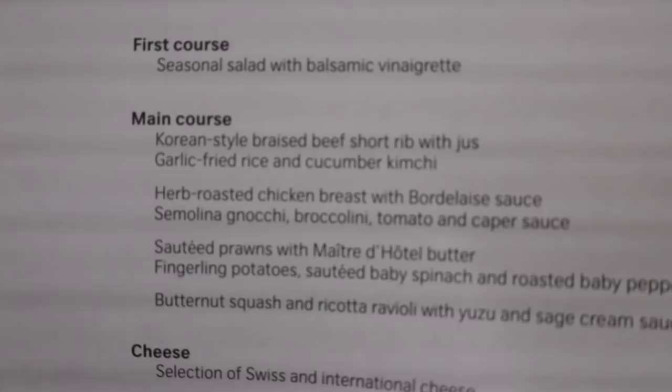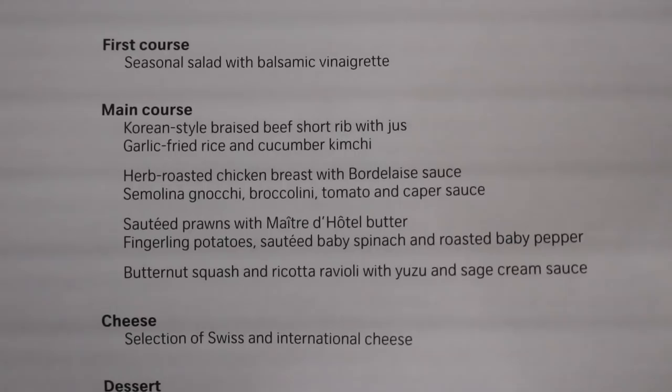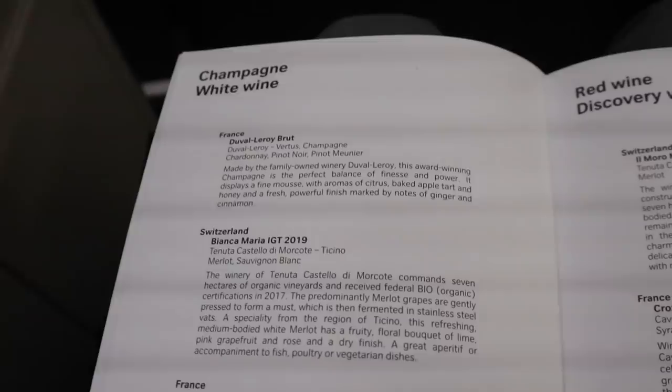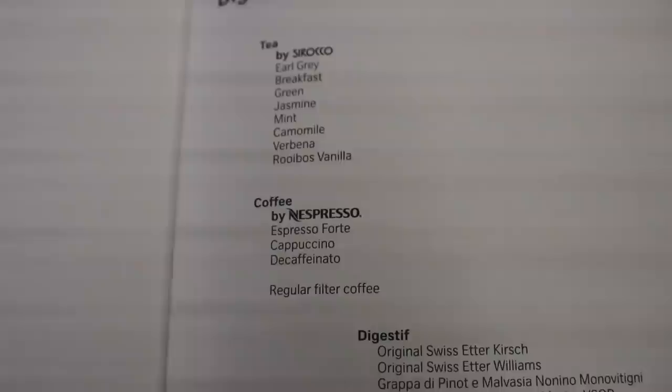I'm having a bit of trouble deciding between the Korean braised beef or the roasted chicken breast — comment below which one you would choose. The food looks pretty good actually. There's some Swiss cheeses, a nice dessert, and some Swiss chocolates. There's also the arrival meal, an alcohol list — very extensive — a range of nice cocktails, soft drinks, and some very high quality Nespresso coffee with cappuccino and espresso options.